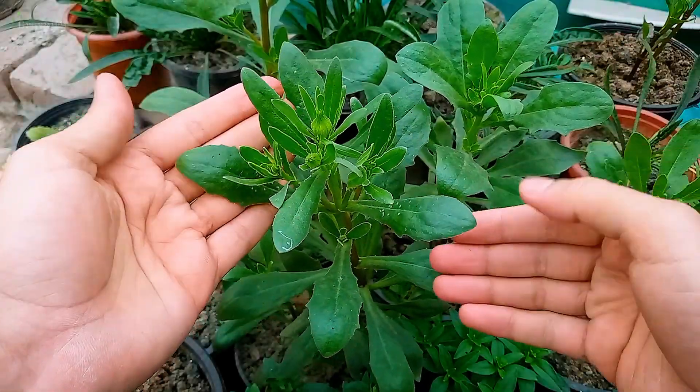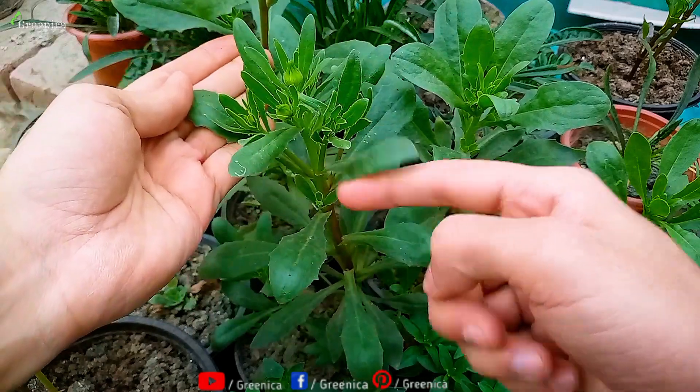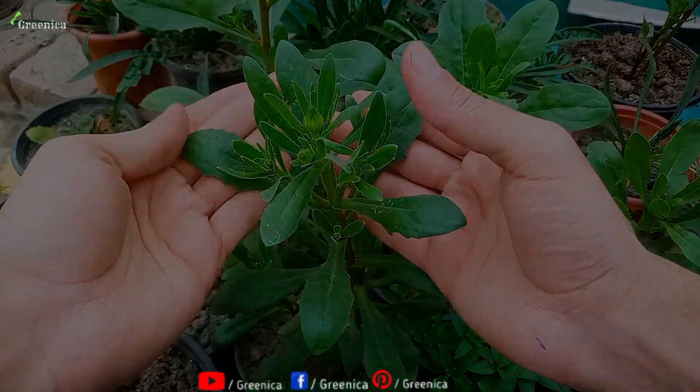Nitrogen is the most important element in the plant body. The whole green growth on a plant is made up of nitrogen. Without nitrogen, no plant can grow well.